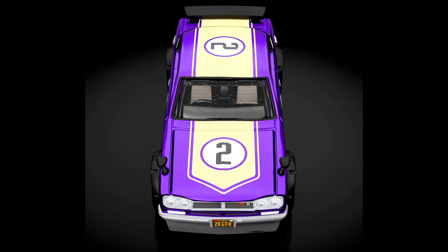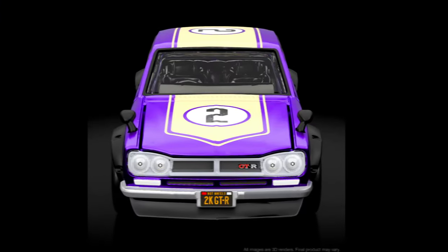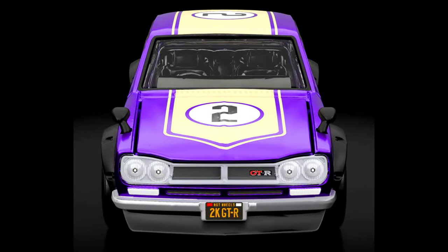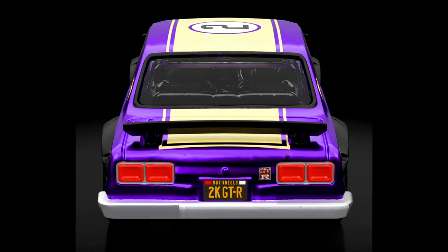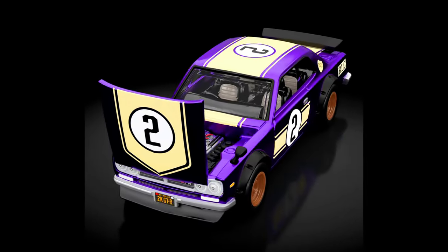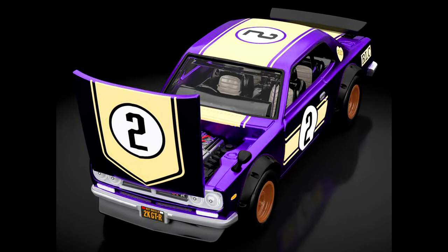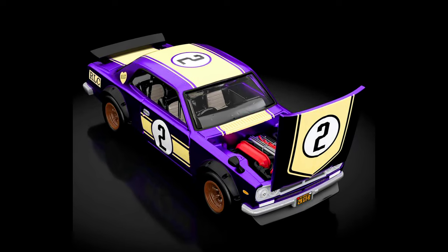This car features an opening hood with detailed engine, body color Spectra Flame dark purple, body type Zamac, graphics with authentic manufacturer logos, Real Rider racing wheels with bronze hubs, full metal matte black painted base, light smoke tinted window color, and molded black interior color.